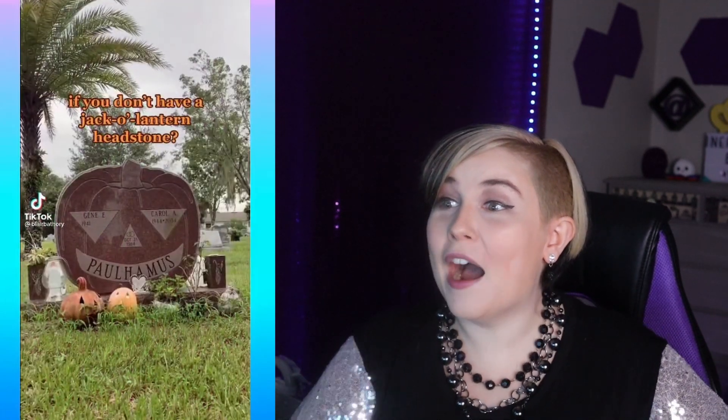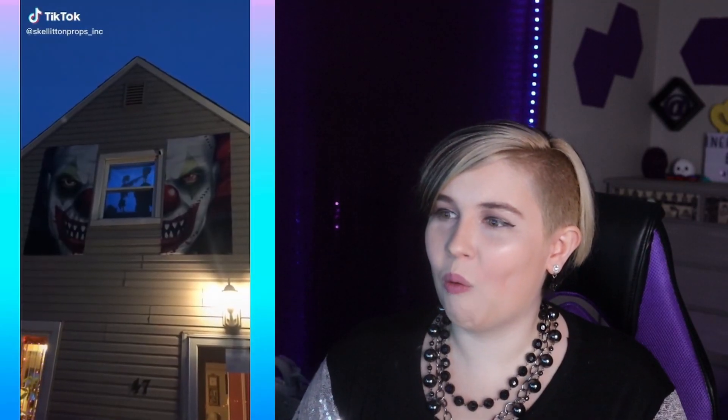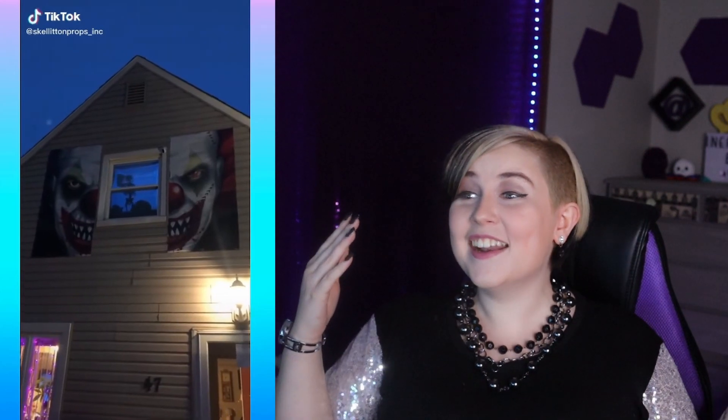Are you really a Halloween fan if you don't have a jack-o-lantern headstone? That is so awesome! Whoa, that is some crazy decoration. I'm ignoring the clown on either side of the window, but that was a really cool animation — just like removing his head. That is so cool.